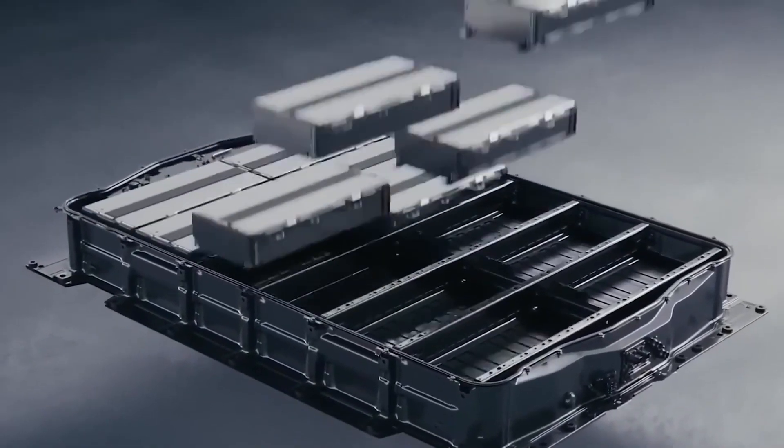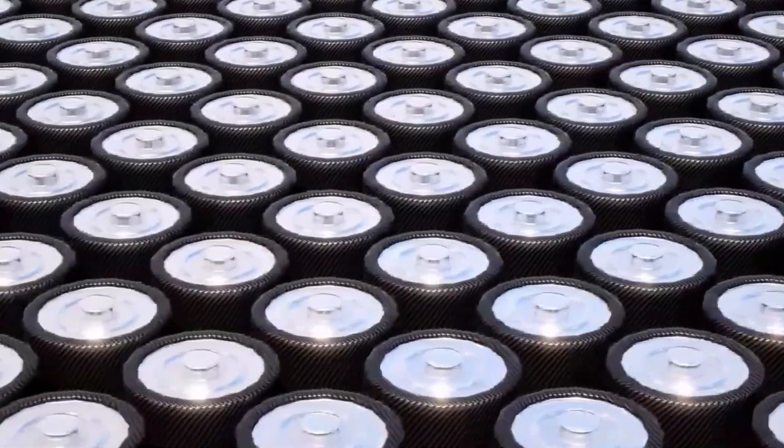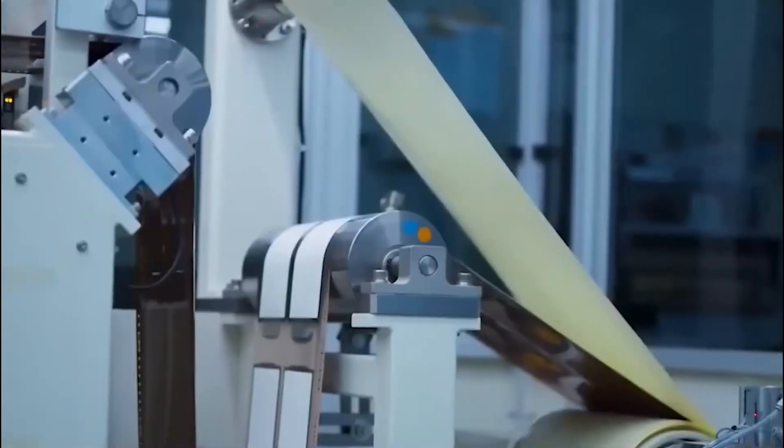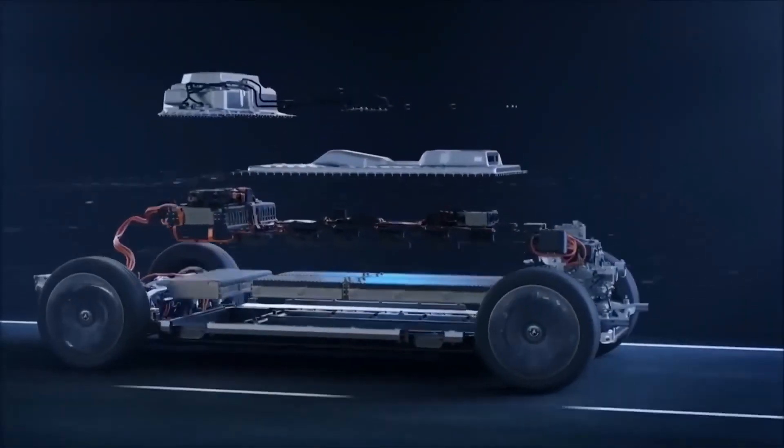How does Tesla's new battery design work to increase the battery's lifespan? And with the potential to last up to 100 years, how might this new battery technology impact how we use and think about electric vehicles?